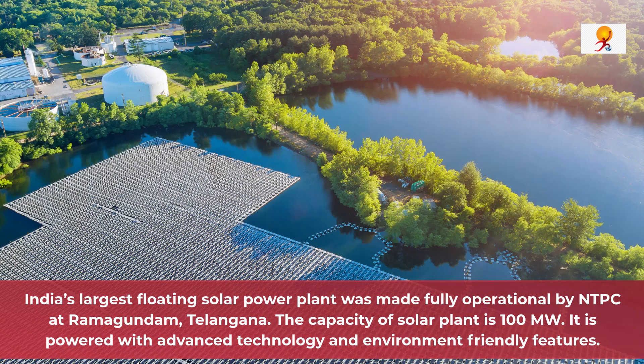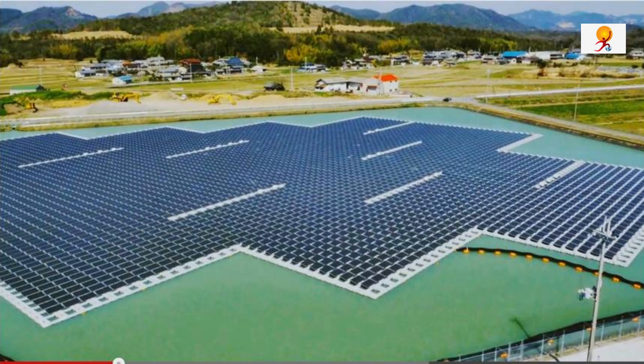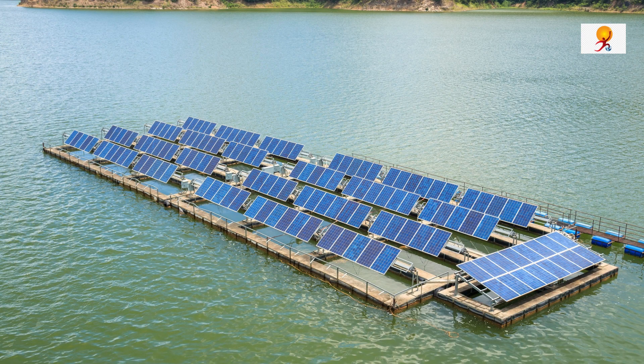This project spreads over 500 acres of its reservoir and it is divided into 49 blocks, with each block having a capacity of 2.5 megawatt. Each block comprises one floating platform and a matrix of 11,200 solar modules.